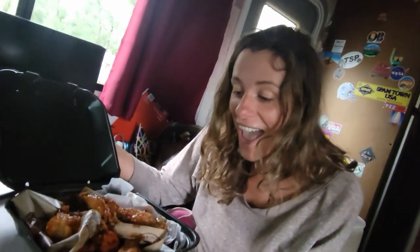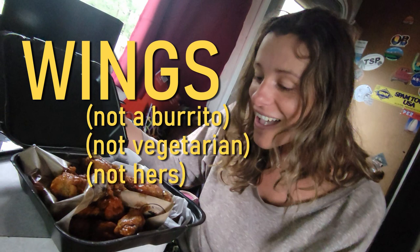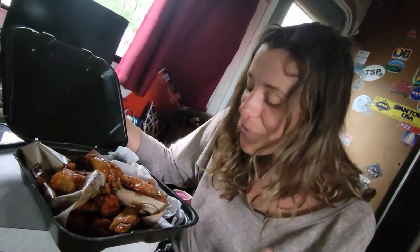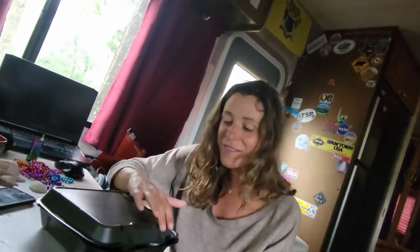What the heck is that? I don't even eat meat — carry it around. It's tragic. It's so tragic.